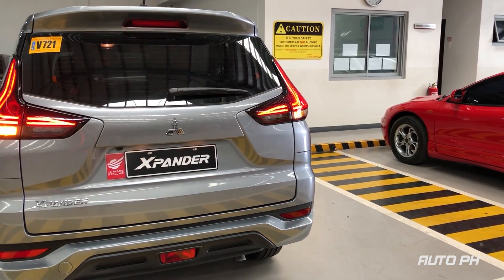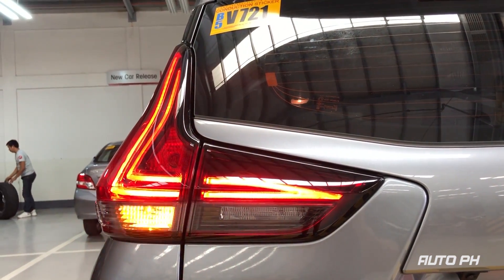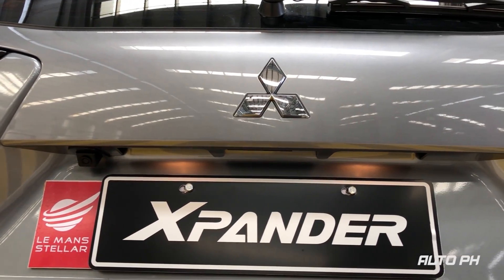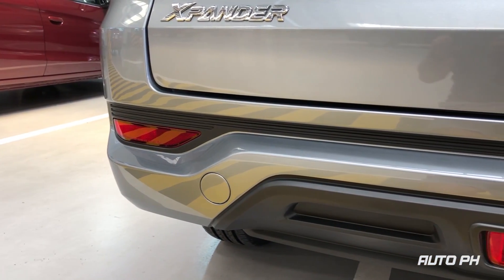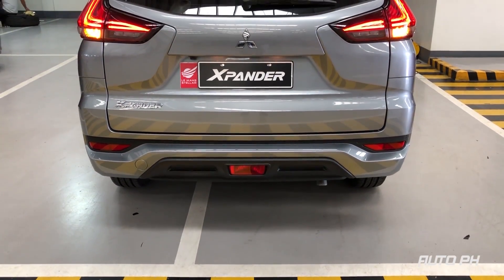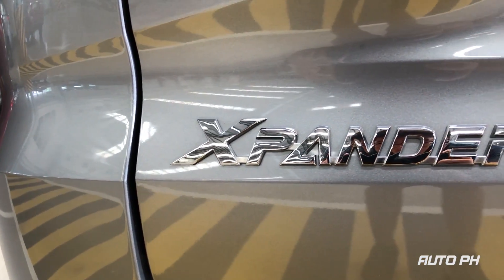Moving to the rear, the Xpander gets a more traditional looking rear end. It doesn't look as striking as the front. All variants get LED combination taillights. You also get a rear fog light on the center part of the bumper. Overall, the rear end of the Xpander is definitely stylish, especially with those L-shaped LED taillights which look great. The exterior color of the Xpander is known as Titanium Grey Metallic.